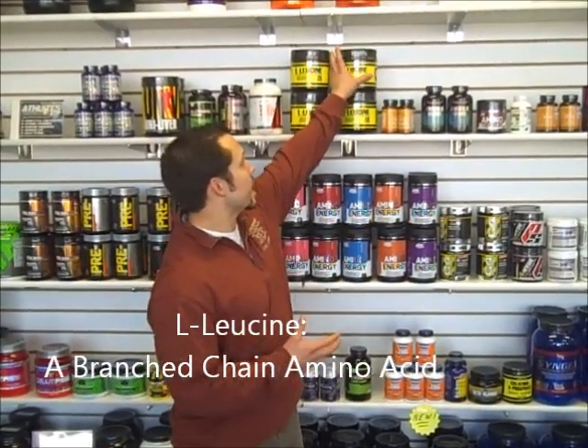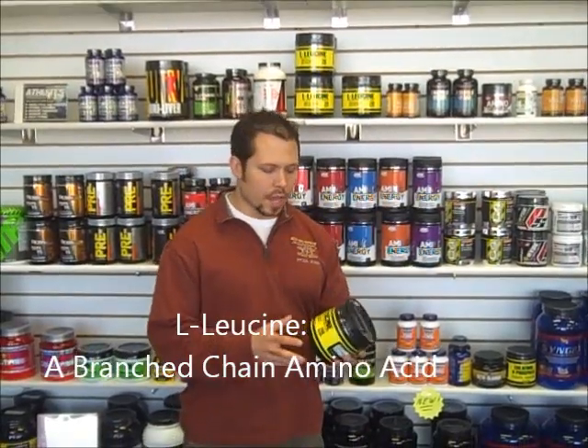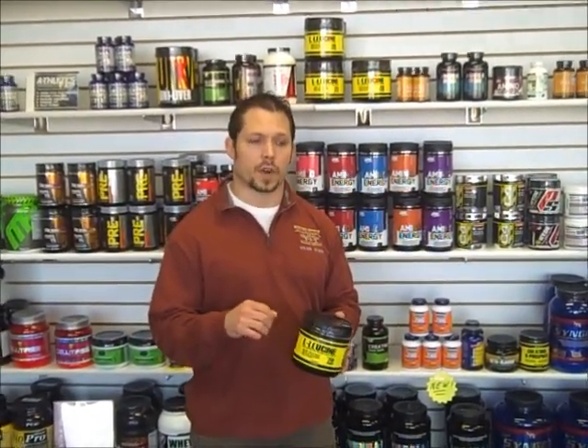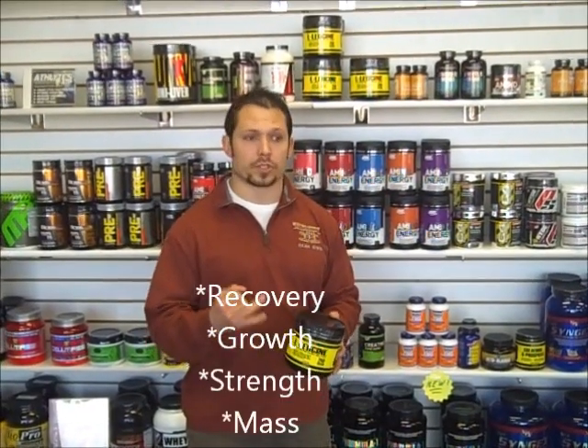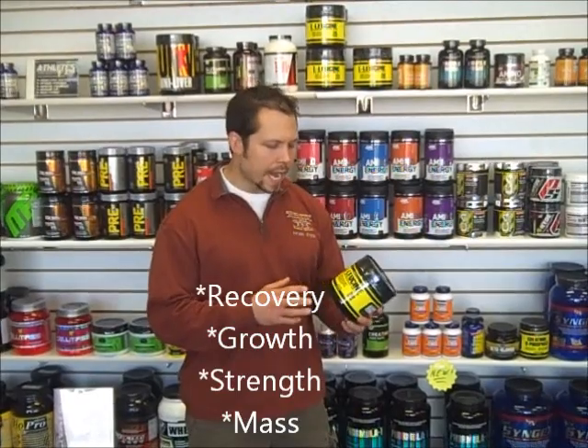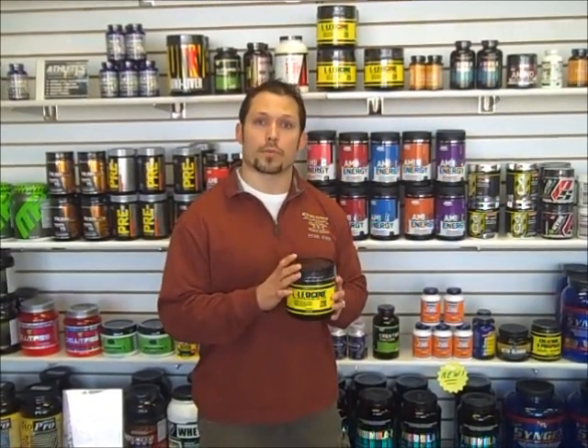Leucine is a branched chain amino acid, and branched chains are one of the most important aspects of protein as far as muscle recovery, muscle growth, strength, and muscle mass — all those good things. L-leucine is one of the most important ones.